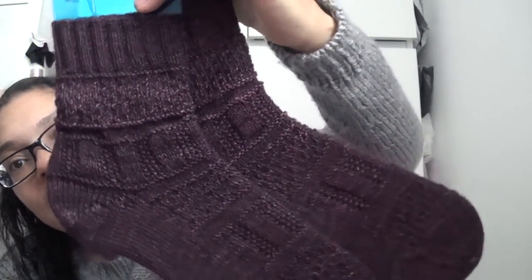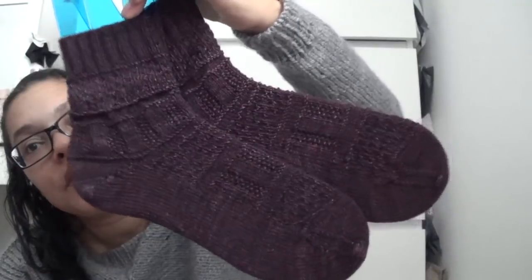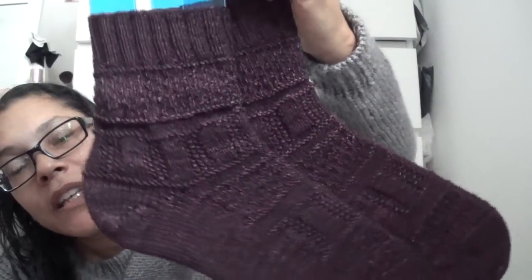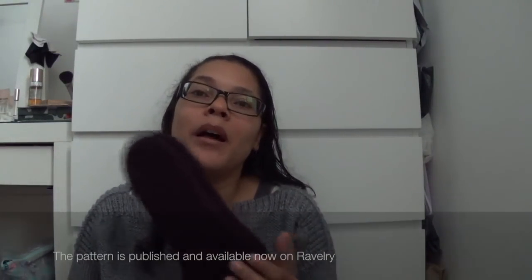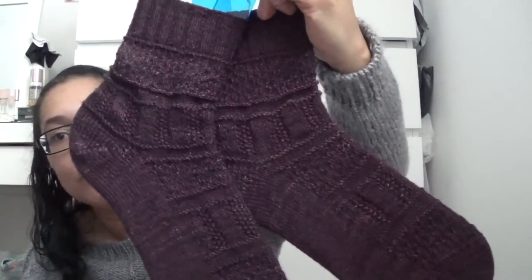The designer is The Lonely Knitter — she has her own podcast so go check her out, I'll leave the details in the description box. I have information on my Ravelry project page. The pattern isn't published yet so it's not yet available to purchase, but it will be soon. I can't wait to wear these.